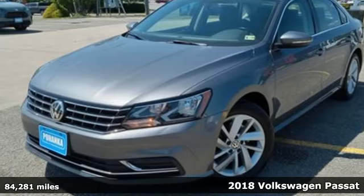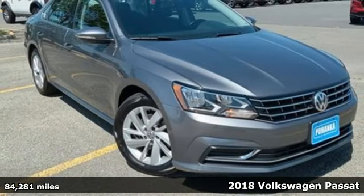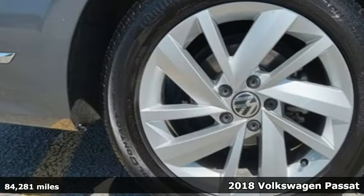Here's a 2018 Volkswagen Passat. Family time picks up a few more fans in this Passat. It comes with great features you'll love.